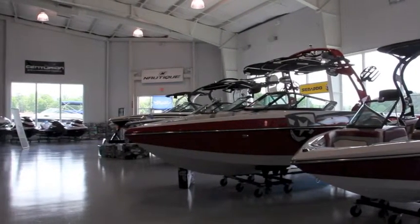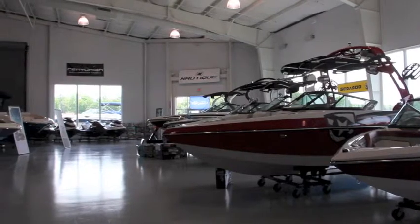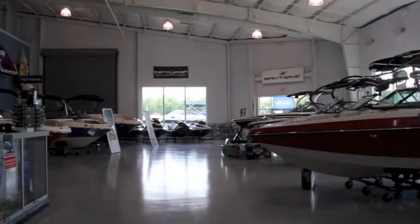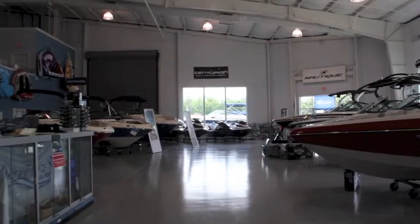I was wrong a minute ago — I said they sell beer. They do sell soft drinks and stuff, and ice, and obviously all kinds of tubes and wakeboard stuff.